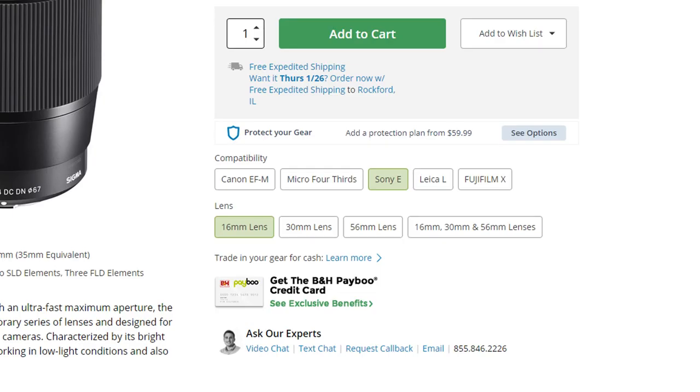The Sigma 16mm f1.4 DC DN Contemporary lens — in this case on the EF-M mount. It's available for the Sony E-Mount, the L-Mount, and I think the Fujifilm mount as well. I like the lens. I actually wish I had it for the Sony E-Mount as well.